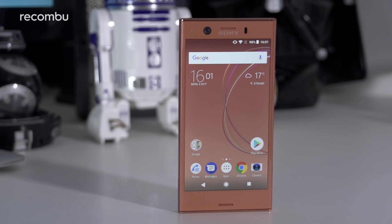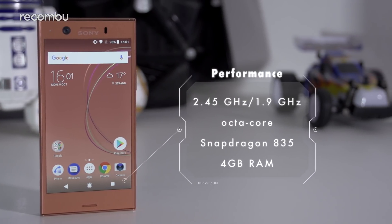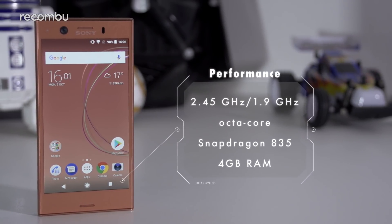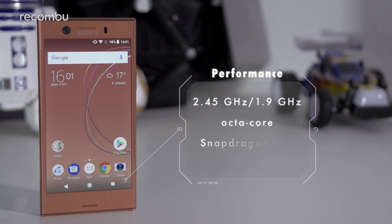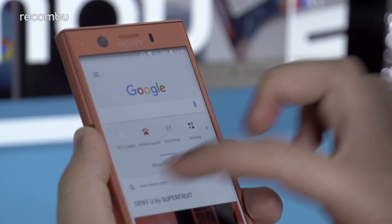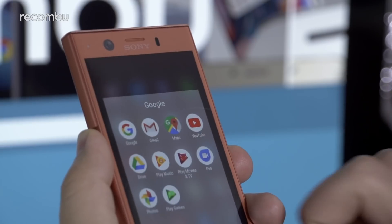Where the XZ1 Compact stands apart from its predecessor is in a return to flagship-class silicon. Just like the standard XZ1, this latest Compact is powered by Qualcomm's best and brightest Snapdragon 835 octa-core chipset, backed up by 4GB of RAM. Paired with the lesser demands of the phone's 720p HD display, you can expect unquestionably fast and fluid performance.